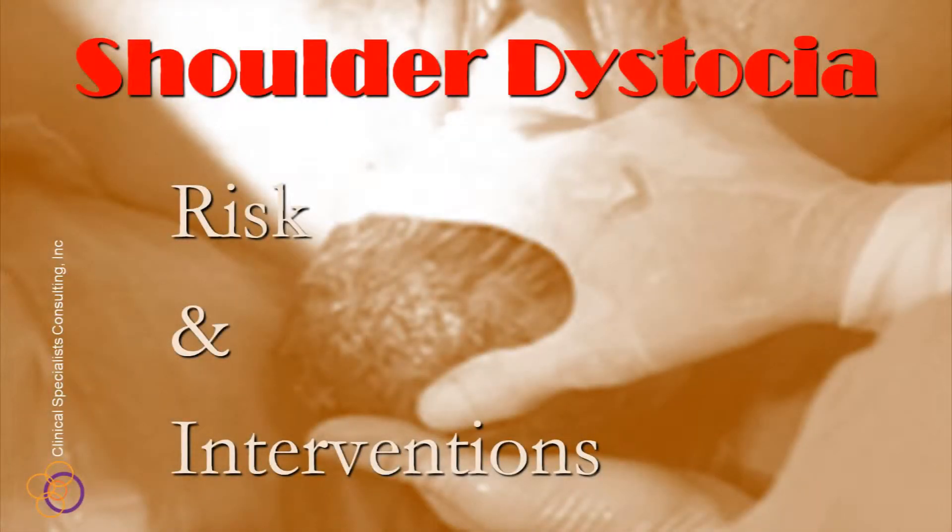Welcome to the Perinatal University Single Topic Presentation entitled Shoulder Dystocia. Our course offers recommendations for safe practice to all perinatal team members.